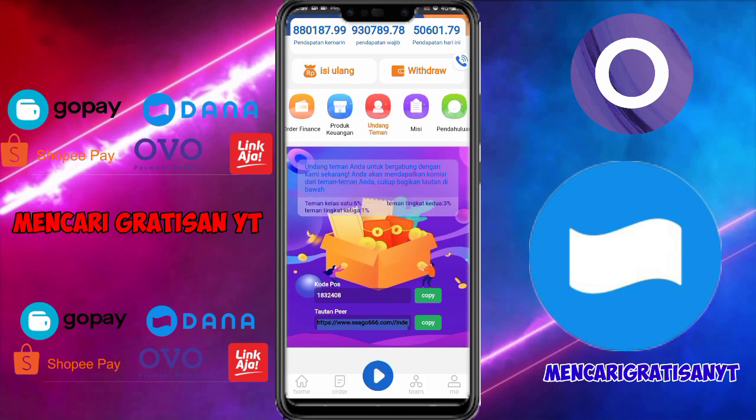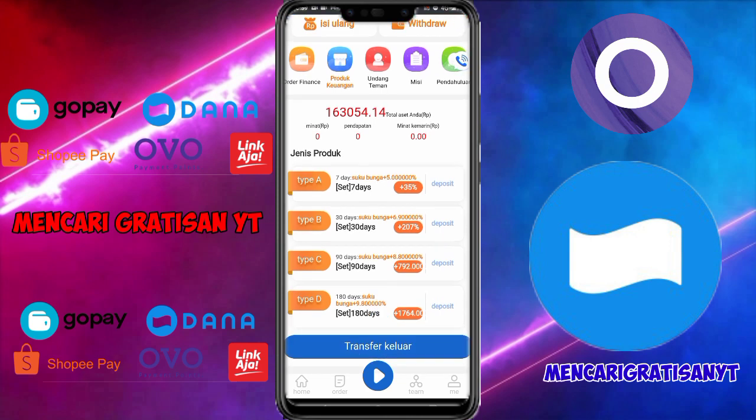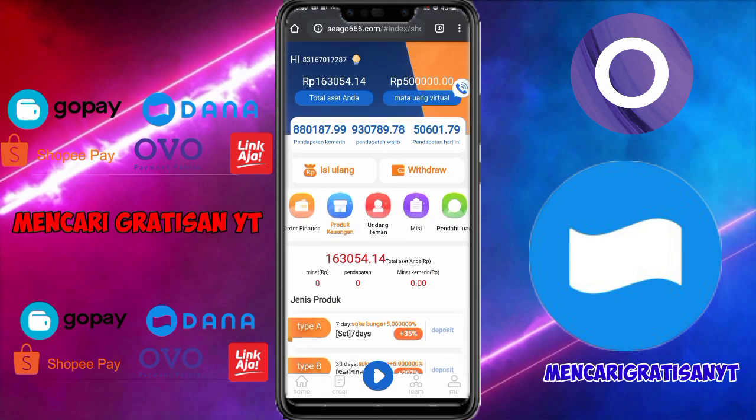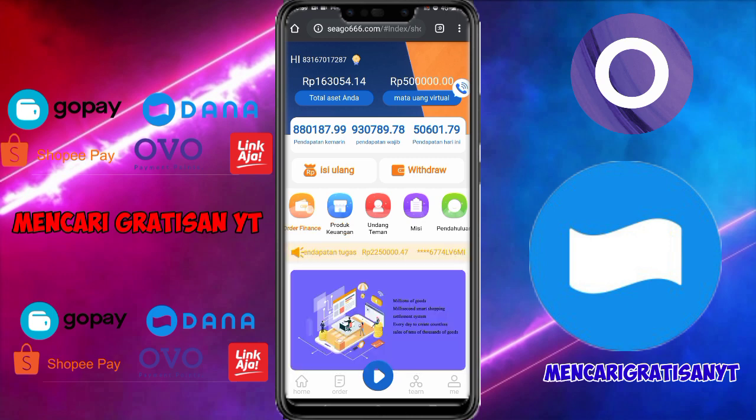Di sini ada juga produk. Jika kalian berinvestasi di TPE A, kalian akan mendapatkan 35%. TPE B mendapatkan 207%. TPE C dan TPE D juga tersedia. Jika kalian ingin bermain silahkan, jika tidak ya tidak apa-apa. Admin tidak memaksa kalian.